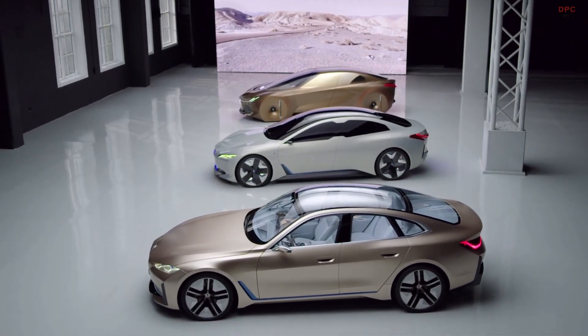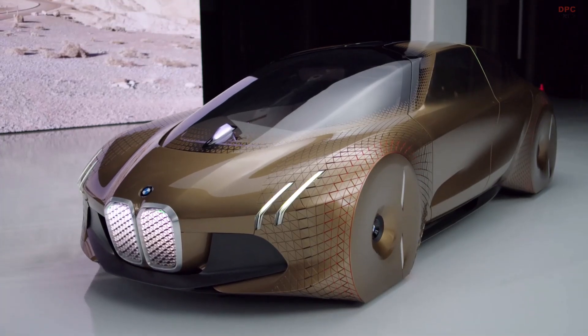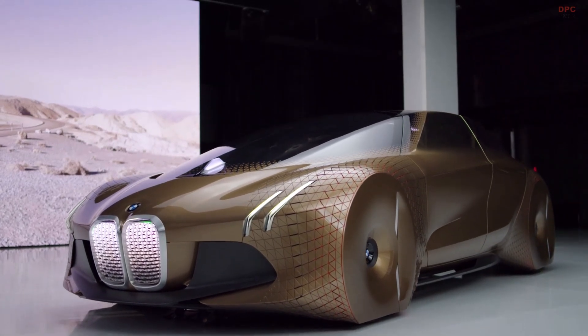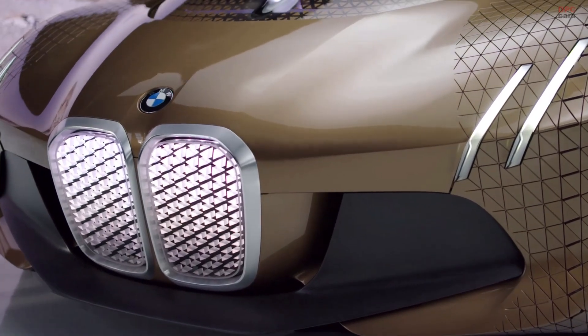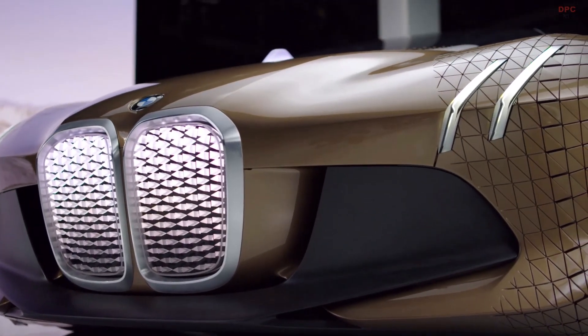The design of the BMW i4 started with a vision — actually, with this one: the BMW Vision Next 100. This show car was showing what BMW stands for: a four-door sporty saloon packed with everything the future will bring.